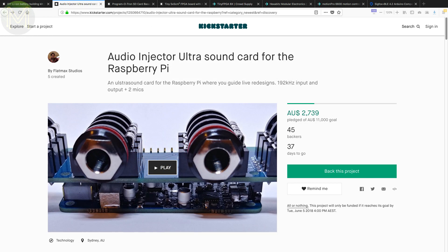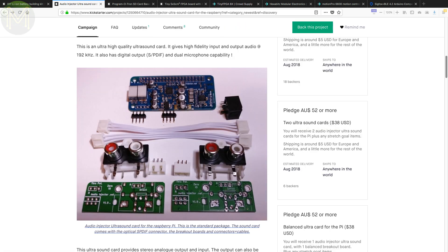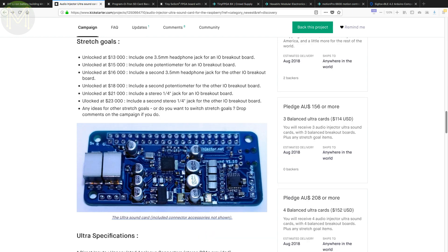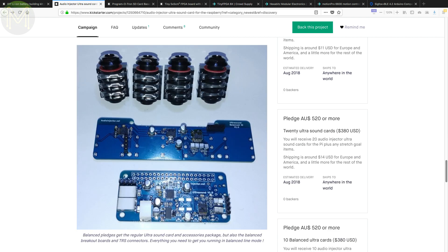There's been many sound cards for the Raspberry Pi in the past, but not many high fidelity ones. This Kickstarter allows sample rates up to 192kHz at 24-bit resolution, with RCA and SPDIF inputs and outputs, two MEMS microphones and a Sirius Logic stereo codec. There's also a daughter board that provides balanced line drivers.